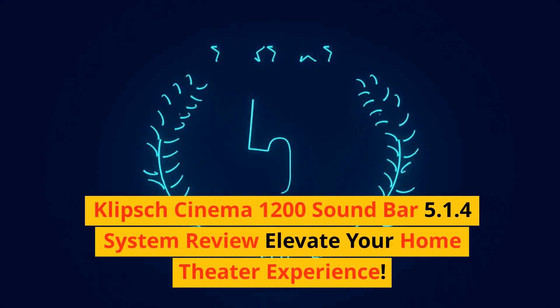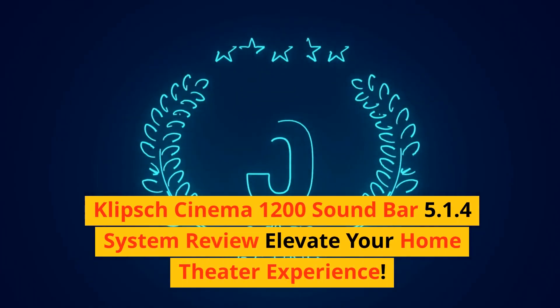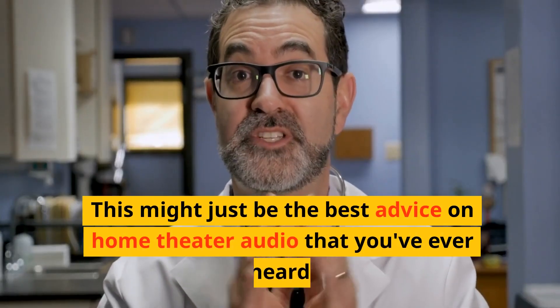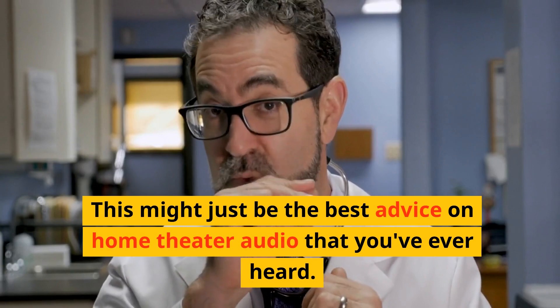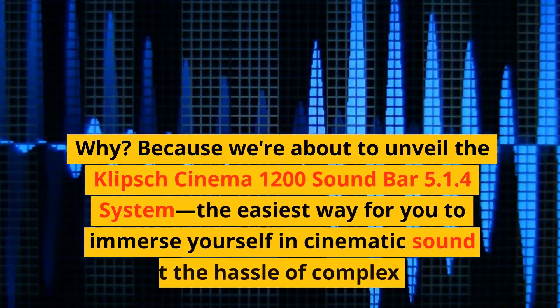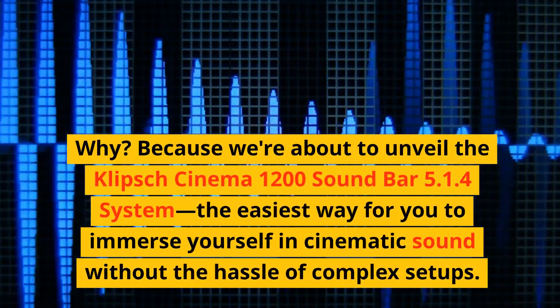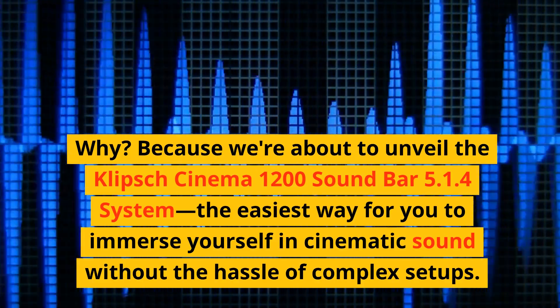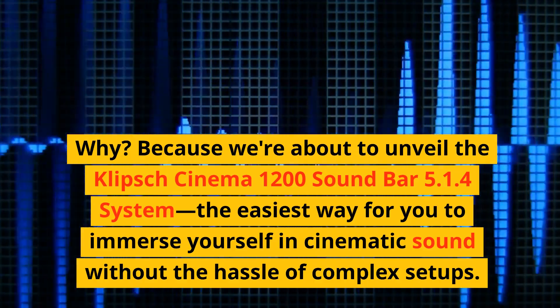Klipsch Cinema 1200 soundbar 5.1.4 system review — elevate your home theater experience. This might just be the best advice on home theater audio that you've ever heard. Why? Because we're about to unveil the Klipsch Cinema 1200 soundbar 5.1.4 system: the easiest way for you to immerse yourself in cinematic sound without the hassle of complex setups.